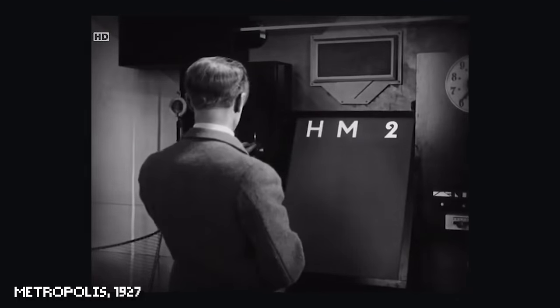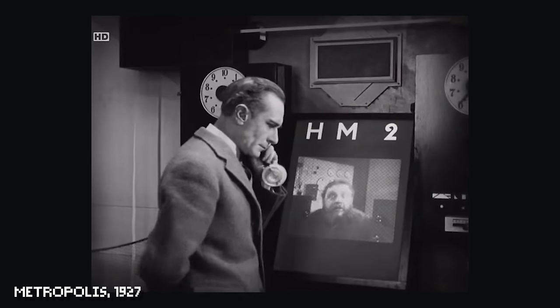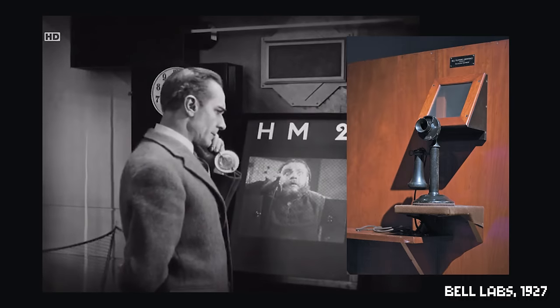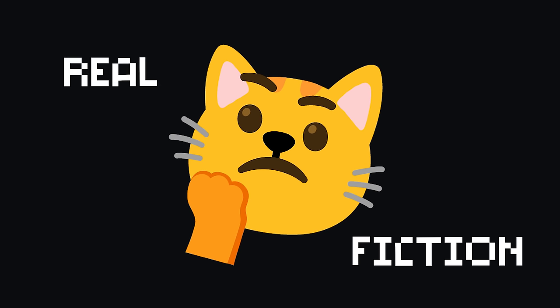We are about to witness one of the first fictional interfaces in Metropolis. That's got to be humanity's first Zoom call. But we're in 1927, and that's a videophone. The first videophones were being tested at that same exact time. I wonder which one made the first impact — the fiction or the real life.